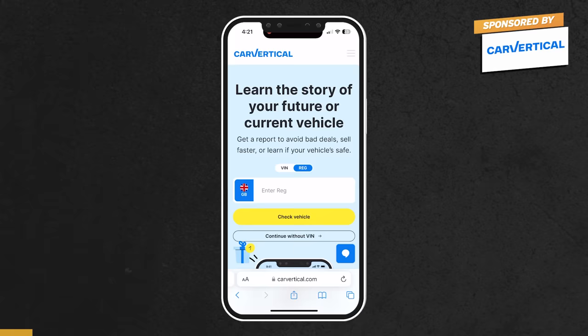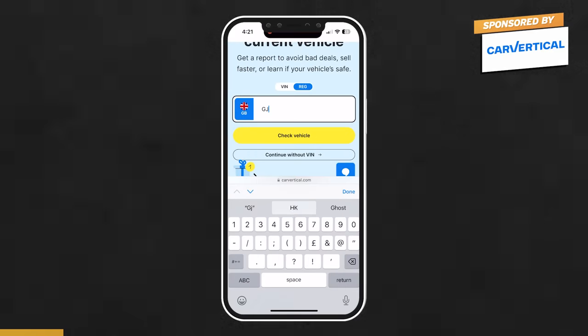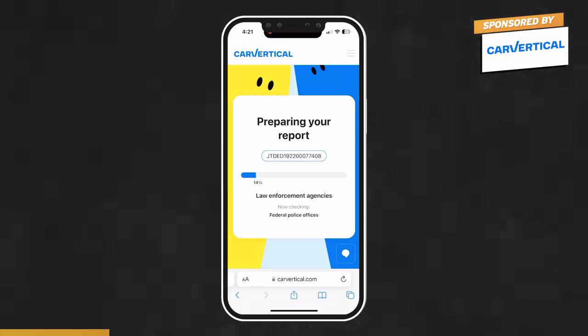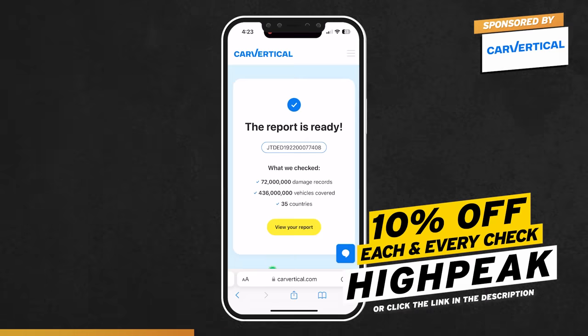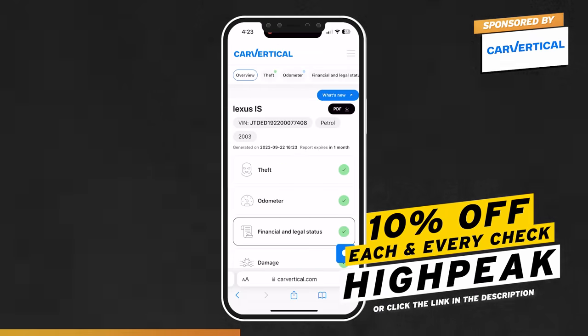Before I agreed to buy it, I checked it out using CarVertical, which is really easy to do — just go to carvertical.com and type in the reg, which in this case is Golf Juliet 53 NZH. It's a really thorough check because it'll tell you if the car's ever been stolen, written off, had a mileage rollback, or got outstanding finance on it. Use my promo code HIGHPEAK for 10% off — that's HIGHPEAK, all one word. Alternatively, click the link in the video description. The report's ready: it's never been stolen, never had a mileage rollback, there's no finance and it's never been in a recorded accident.